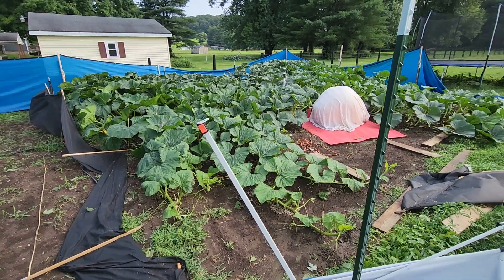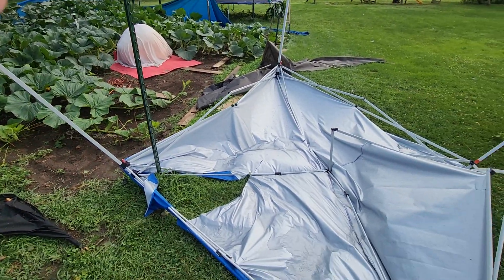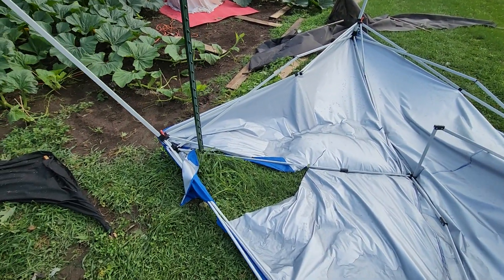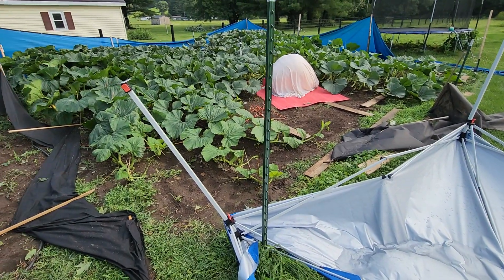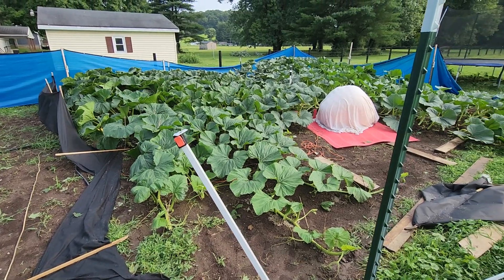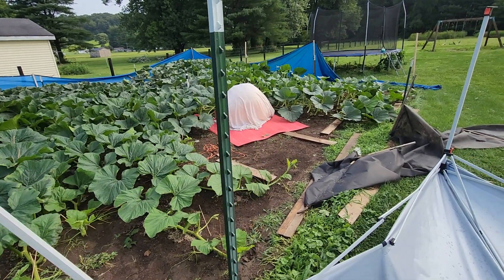Then last night we had a huge storm that did a number on our remaining 1783. She was anchored pretty good, she's still anchored, but now she's upside down and over a six-foot tall post. The wind fence got pretty well destroyed but did its job somewhat.